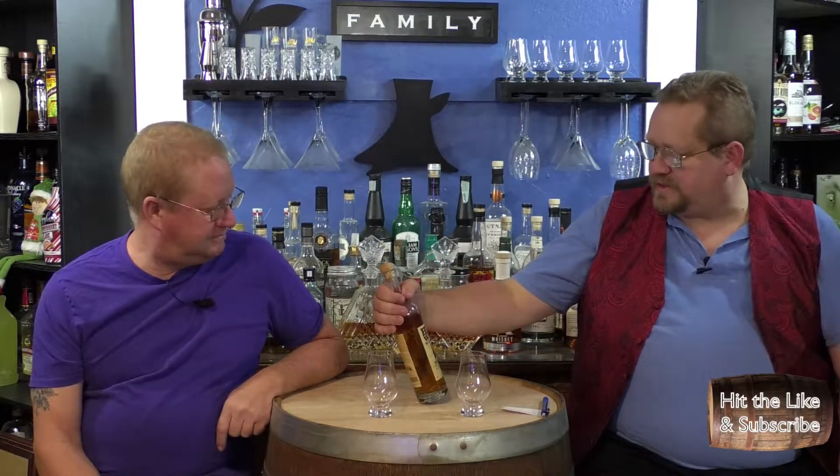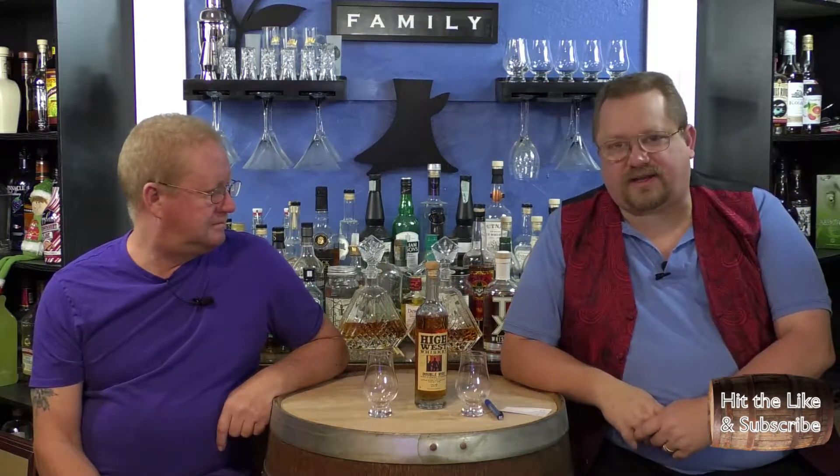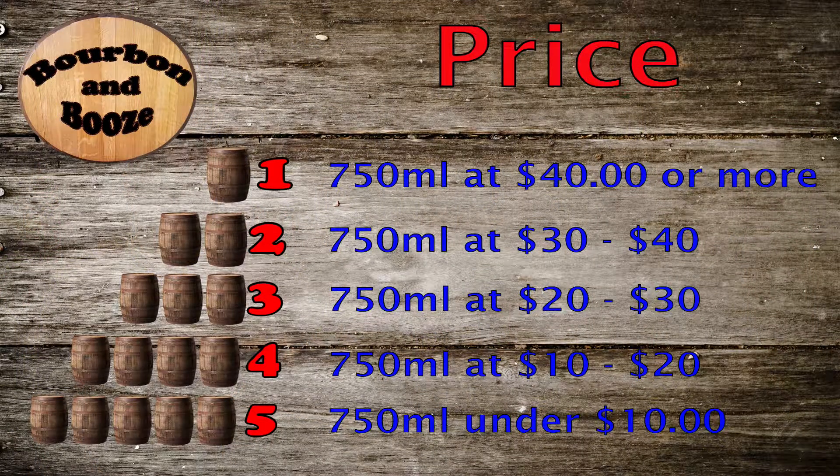Cheers! Welcome, welcome everybody, how are you today? Today we are going to try the High West Whiskey Double Rye. This is a Utah blend, it's $32.99 — so that's a two-barrel. Not necessarily for the common man. Wait, is it $32.99? Double check — yes, $32.99 for a 750. You can't get this at Total Wine locally.